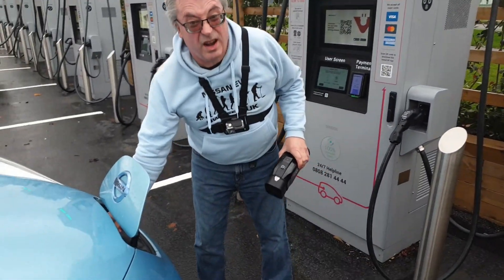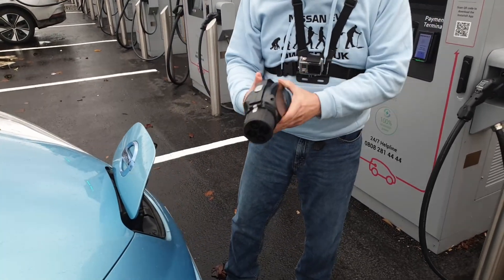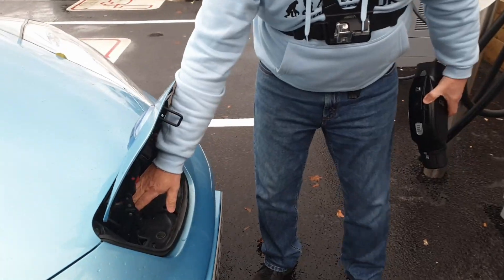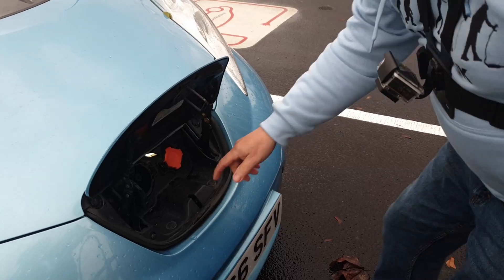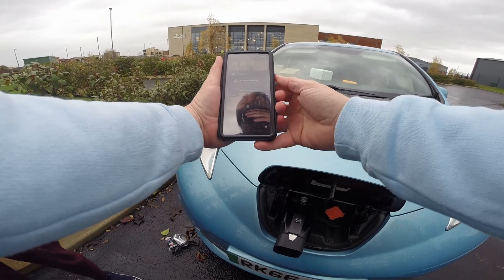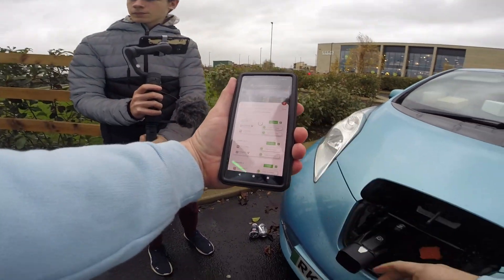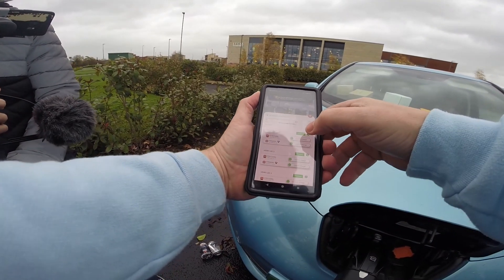We're going to have a slightly closer look at how this works today. So, open the CHAdeMO connector — can you come in there and see that, Thomas? The CHAdeMO connector goes in there, and what I usually do at this point is prepare the app and start the charge, and then turn the adapter on. So that's what we're going to do.